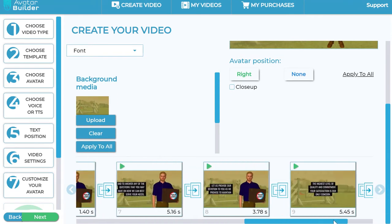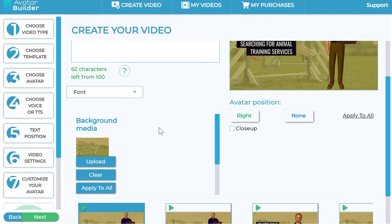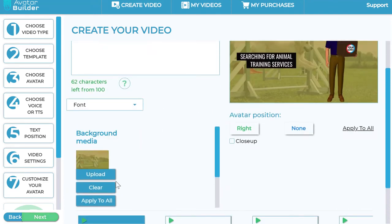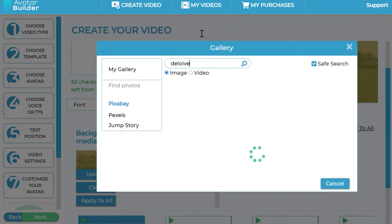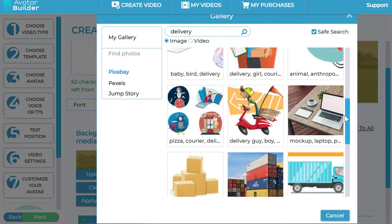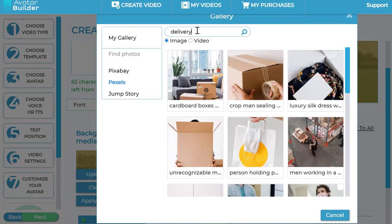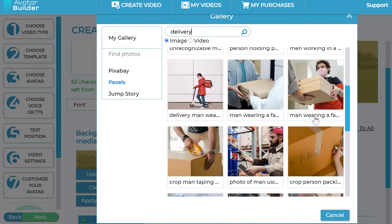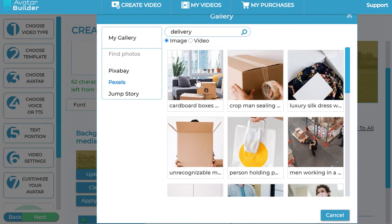This is where it generates the entire scenes for you. While I was building the sequence, it created all the scenes from the text I pasted — it can be a blog post and so on. You can click the upload button to go into the media library and change background media. For example, for a delivery business I can search for delivery-themed backgrounds and find relevant options, or I can put my own video backgrounds into the sequence as well, which is extremely powerful.